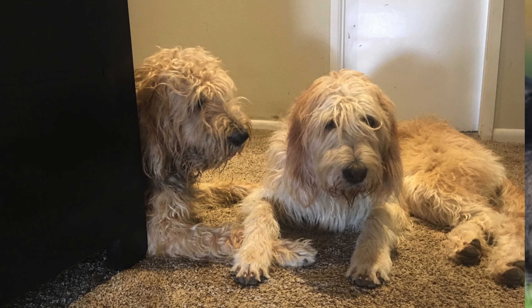Adorable otterhound puppies! These playful pups are known for their love of water, friendly personalities, and unique appearance. So, if you're looking for a fun-loving furry friend, keep watching.